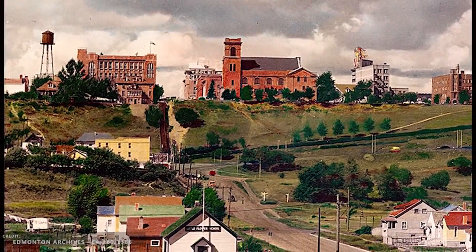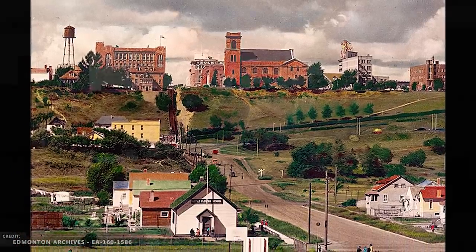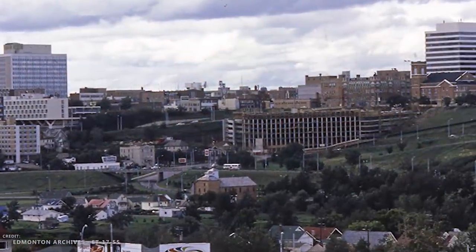While the railway itself was torn up almost immediately, its footprint and adjacent stairway remained for nearly 50 years, up until the mid-1960s when the Chateau Lacombe began construction.